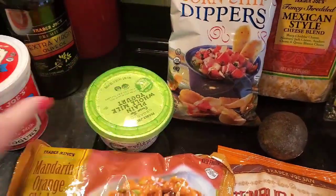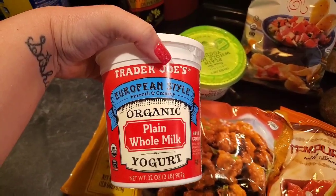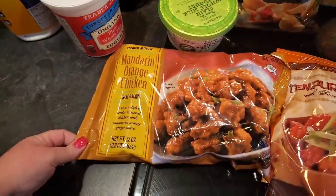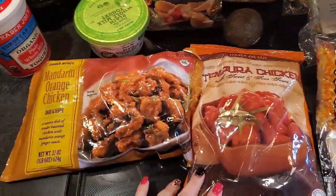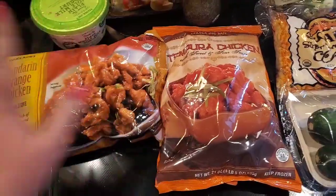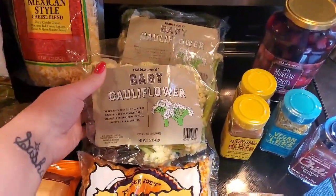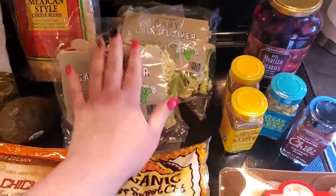My husband likes this plain whole milk yogurt, so I got one of these. I'm going to see if he likes it — this is the European style organic plain whole milk yogurt. We haven't gotten these in a couple of weeks. The mandarin orange and the tempura chicken are just to throw in the freezer for a quick dinner one night.